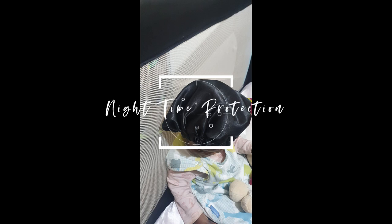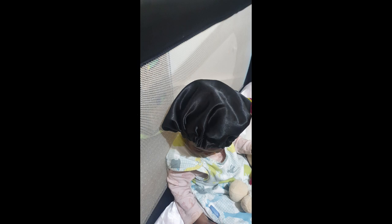Keeping my daughter's hair protected at night is another way that has helped with her length retention, and I've been doing this since she was a newborn. When she was a newborn I used satin fitted sheets, and when she turned one I transitioned to a satin bonnet. This minimizes friction from cotton sheets that can cause balding and breakage, and it also helps with moisture retention.